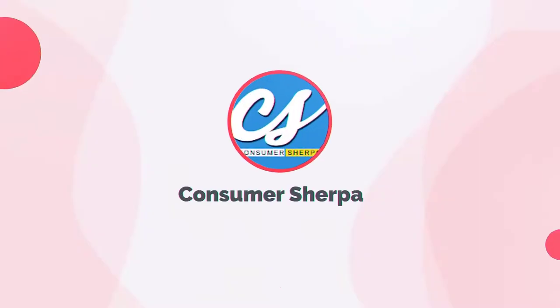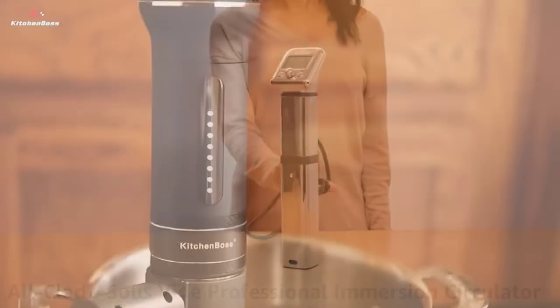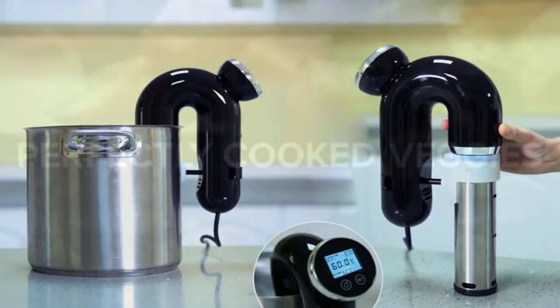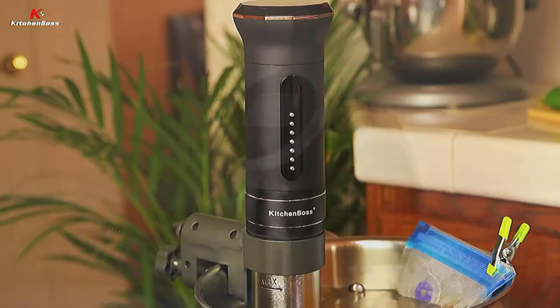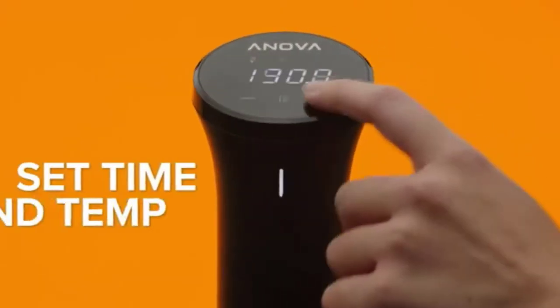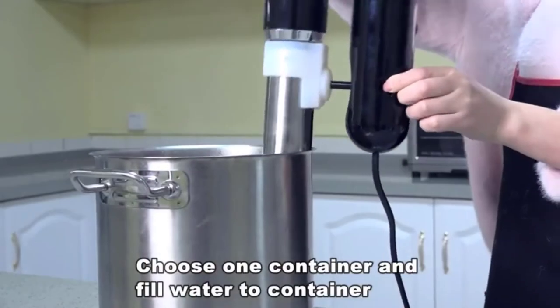What's up guys, welcome back to ConsumerSherpa. Today's video covers the best sous-vide cookers, and we've rounded up some incredible immersion cookers to help you enjoy professionally cooked meals from your kitchen. More information is in the links in the description below. If you're looking to take advantage of sous-vide cooking techniques, you'll want to invest in a sous-vide machine that yields professional-grade results. Here are our top 5 picks for the best sous-vide immersion cookers.